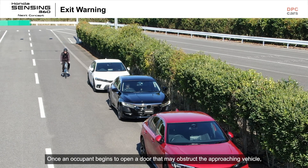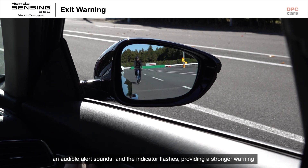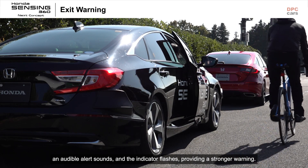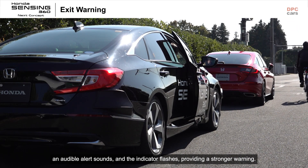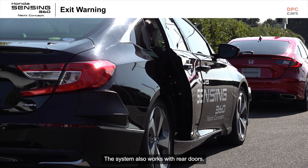Once an occupant begins to open a door that may obstruct the approaching vehicle, an audible alert sounds and the indicator flashes, providing a stronger warning. The system also works with rear doors.